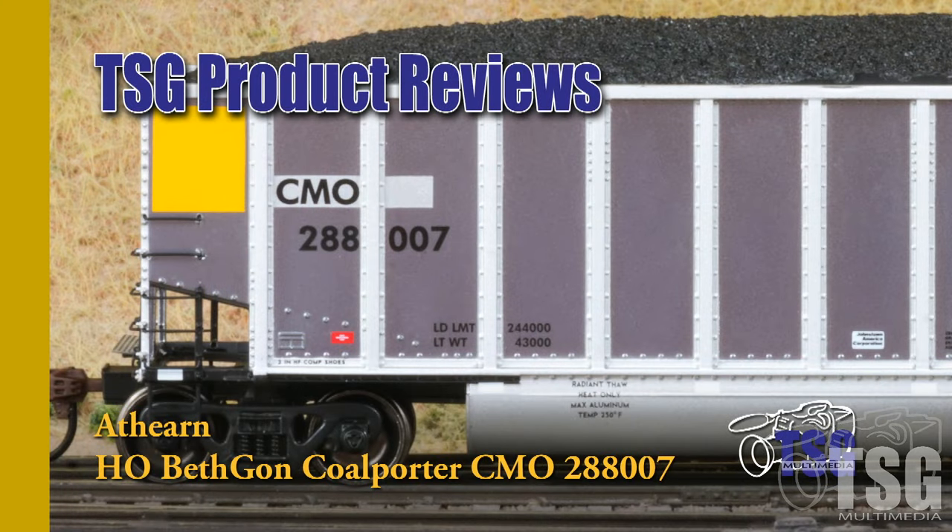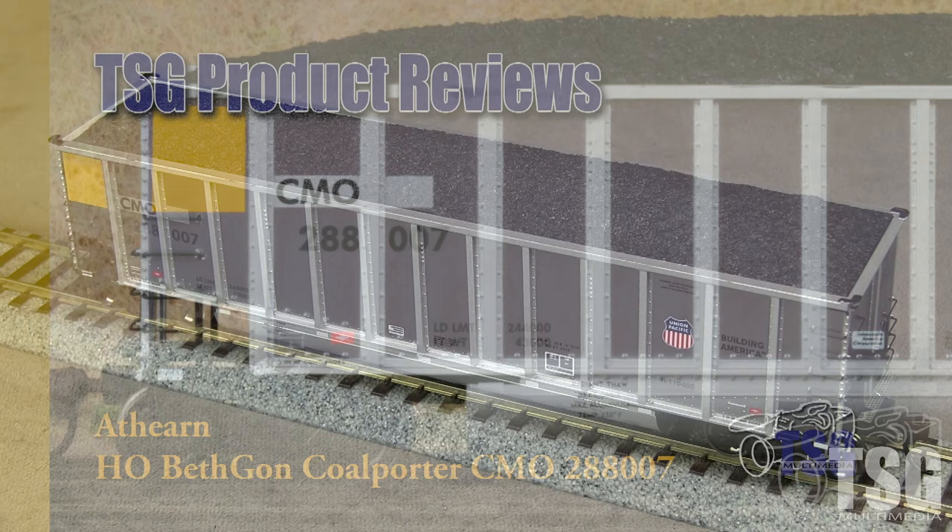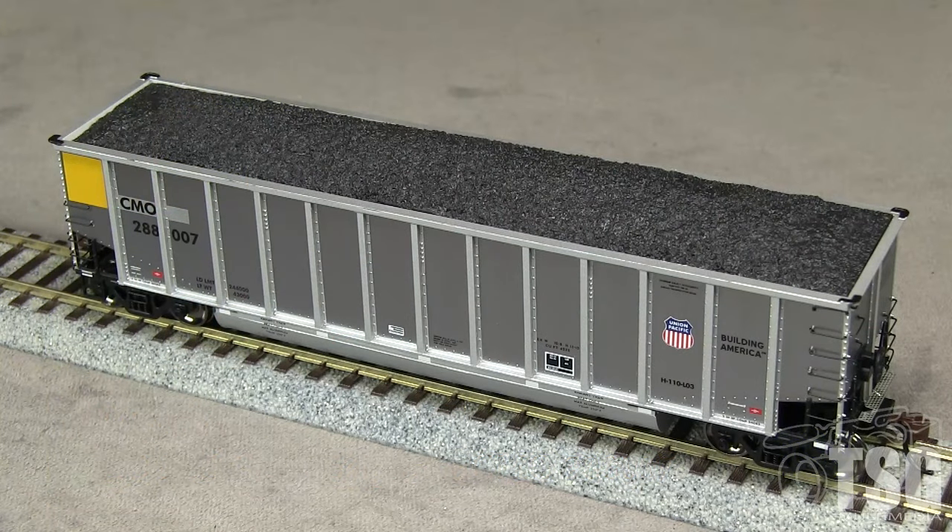Hi, this is Dan Cordopassi of TSG Multimedia. Today I'm reviewing an HO scale Beth Gun Coal Porter Gondola from Athearn. This model is part of their Ready to Roll line. My example is decorated for Union Pacific with CMO reporting marks.